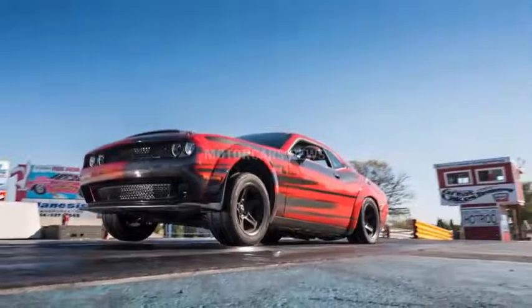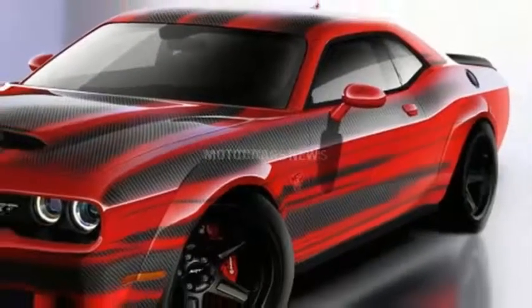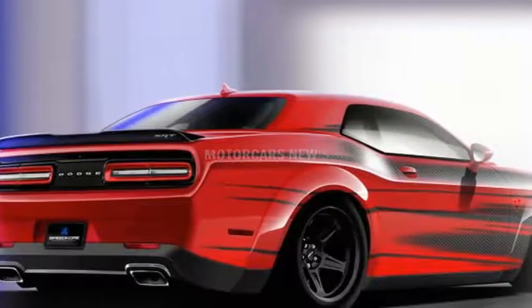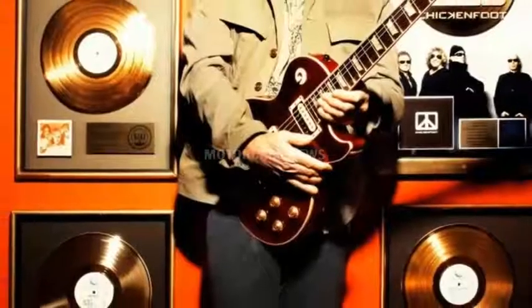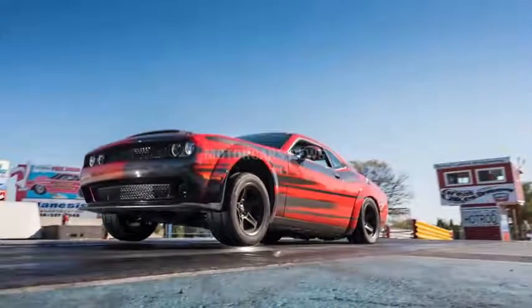Speedka will also be one of many companies bringing a modified Ford Mustang to SEMA. A carbon-bodied Ford Shelby GT350R by Speedka was recently featured on Jay Leno's Garage. Last year, Leno also drove Speedka's 1970 Dodge Charger Tantrum, which features a carbon fiber front end and a 1,650 horsepower Mercury Marine engine.